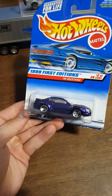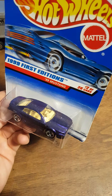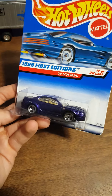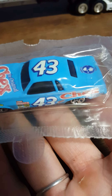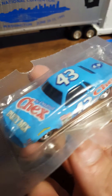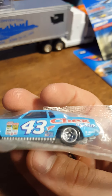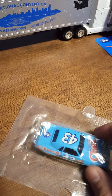I see one more old one - 1999 First Editions: a 99 Mustang with white interior, that looks really cool. Now on to the goodies. This one is just awesome - still in the packaging: the original Chex party mix vehicle. It looks like a Charger or a CUDA - Plymouth CUDA, I think. Yep, that's awesome, glad to have that in my collection.